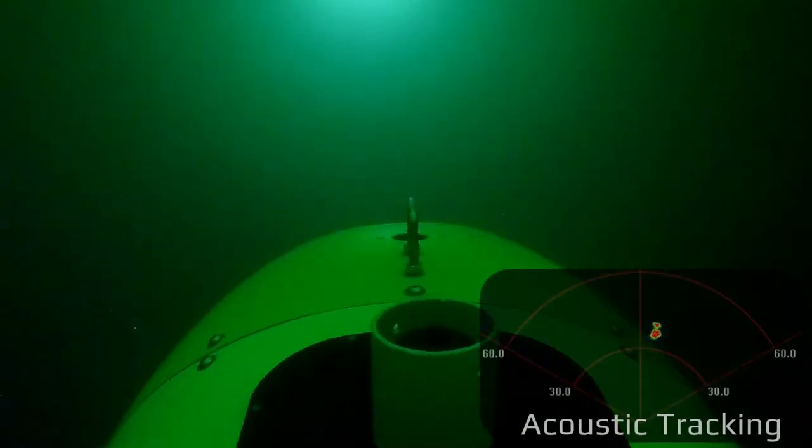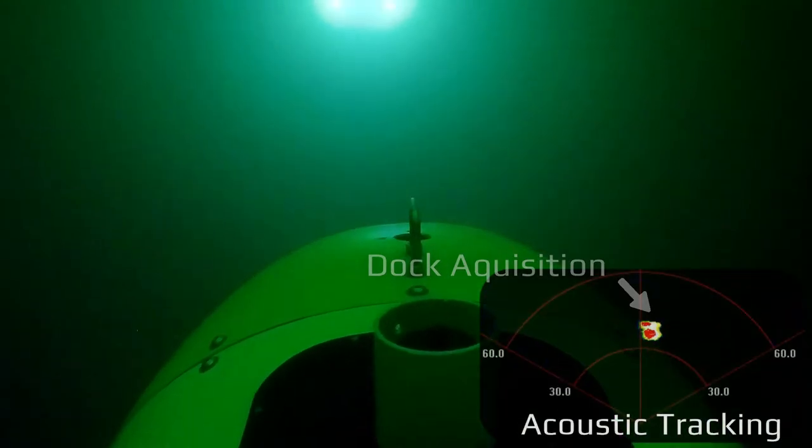This is just one of the multiple times the AUV successfully docked. Once the AUV dives it's on its own and there is no further intervention from the surface vessel.